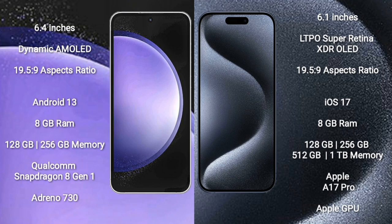iPhone 15 Pro runs on the iOS 17 operating system. Samsung Galaxy S23 FE comes with 8GB RAM and 128GB or 256GB internal storage, with a Qualcomm Snapdragon 8 Gen 1 processor and Adreno 730 GPU. iPhone 15 Pro comes with 8GB RAM.